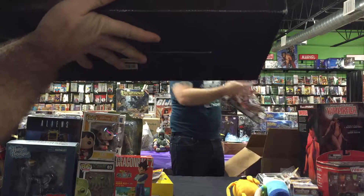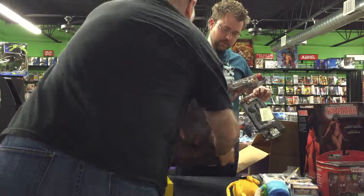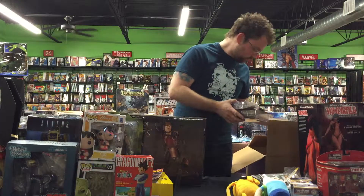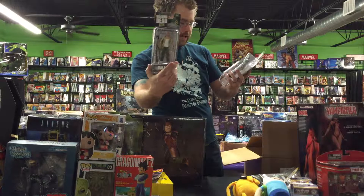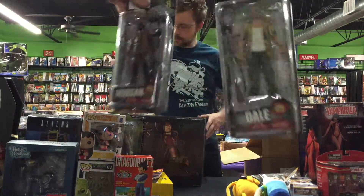We got another one of those Han Solo ice cube trays, and another General Zod. We got some Walking Dead figures — I don't think we've gotten these ones yet. This is a Dale and a Morgan — a two-pack, and Morgan also as a single figure on his own.